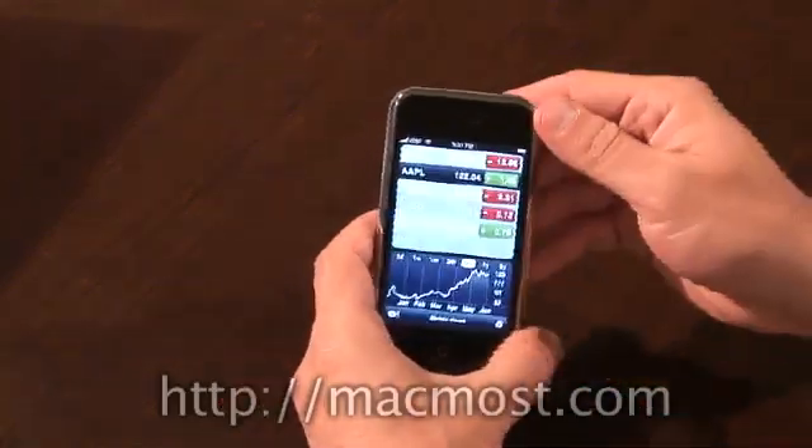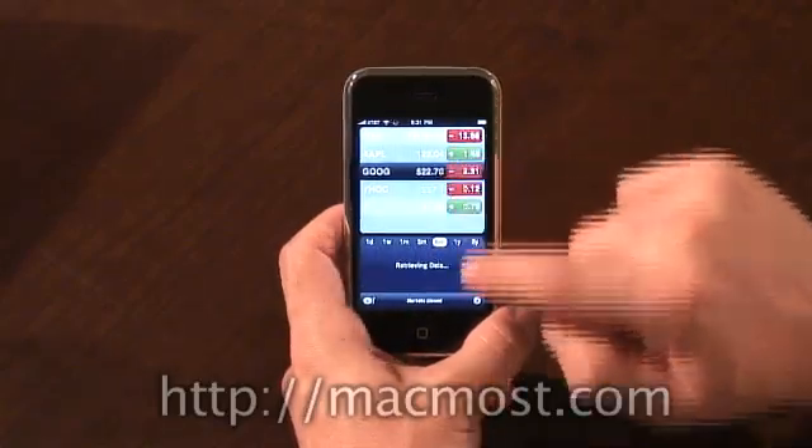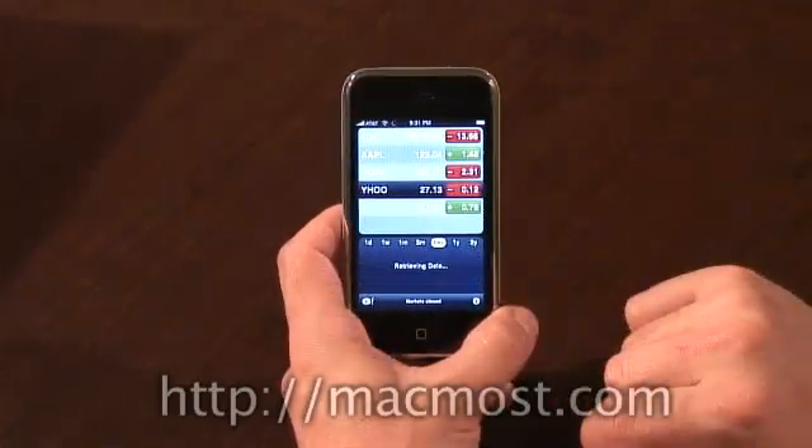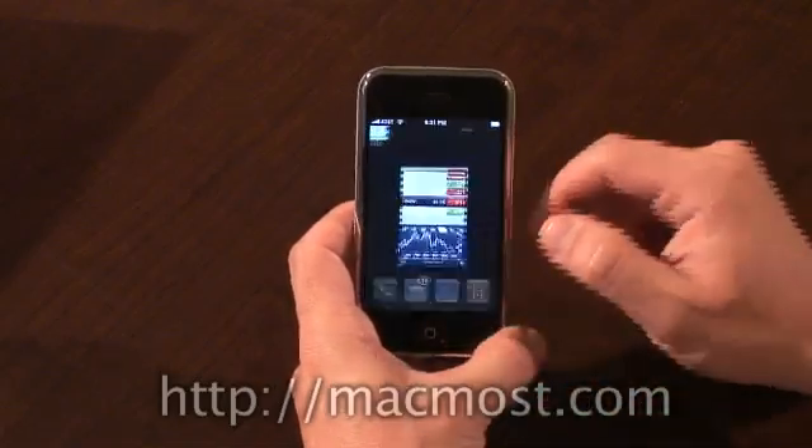I've got stocks next — a nice little stock widget that looks like it's powered by Yahoo. I can click on the stock I want to see the chart for, and I can also adjust the information that I see and add stocks to it.